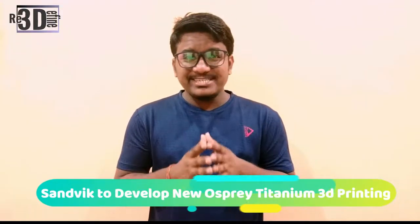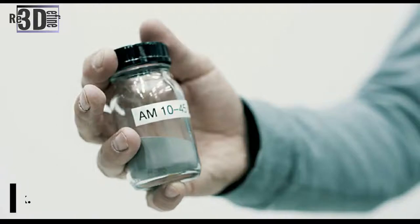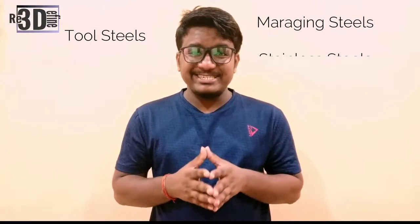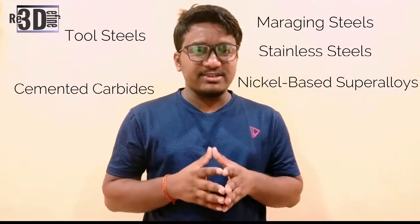Sandvik, a Swedish engineering group, is set to add titanium additive manufacturing powder to its trademarked Osprey brand of materials. The new powder will be produced at the company's state-of-the-art atomizing plant, which will be inaugurated later this month. Currently, the company aims to manufacture these Osprey grades. Sandvik also develops tool steels including maraging steel, stainless steel and duplex steels, nickel-based superalloys, cemented carbides, and high-entropy alloys.